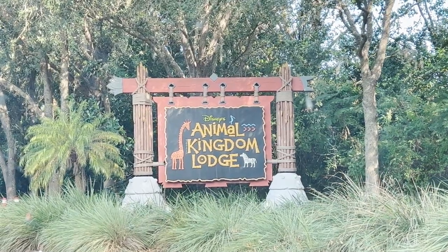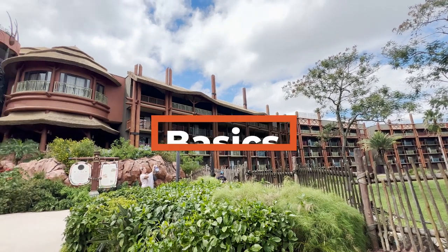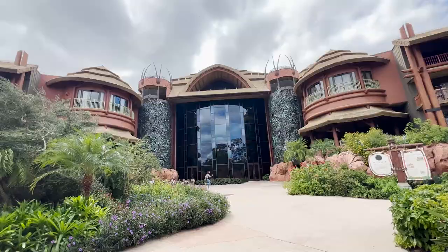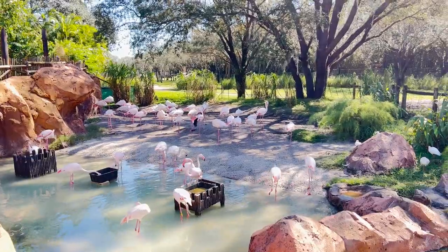Today, let's take a tour of the Animal Kingdom Lodge Resort at Walt Disney World. Animal Kingdom Lodge is a deluxe resort in the, you guessed it, Animal Kingdom area of Walt Disney World. The resort is inspired by the traditional crawl, which is a horseshoe curved design that offers views of four savannas where over 200 animals and birds can be seen.